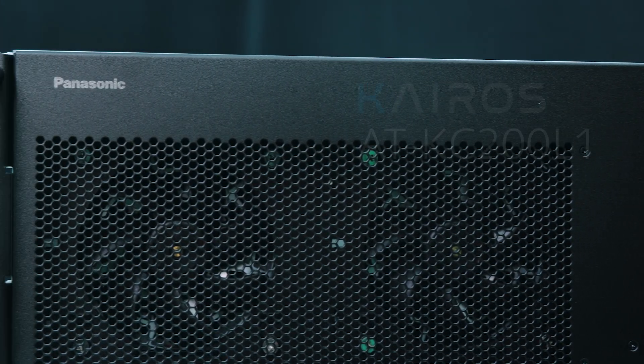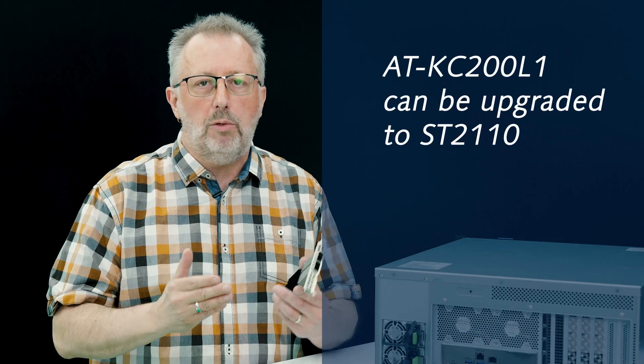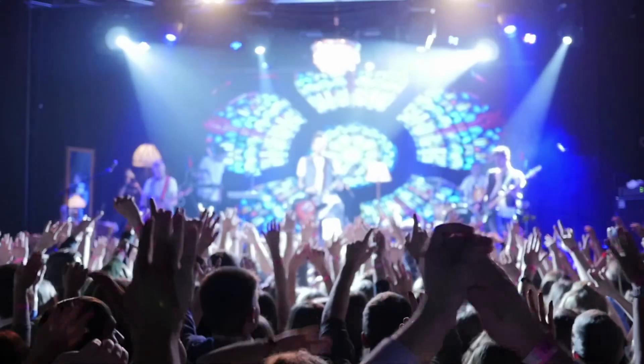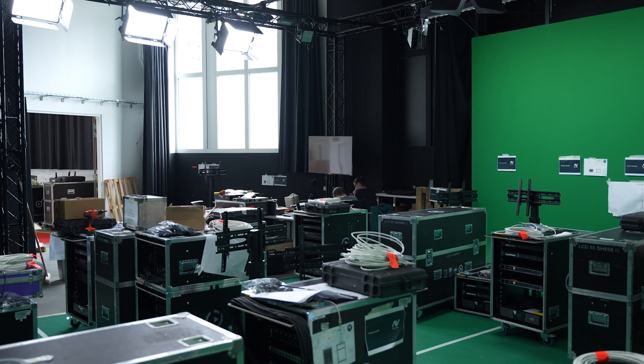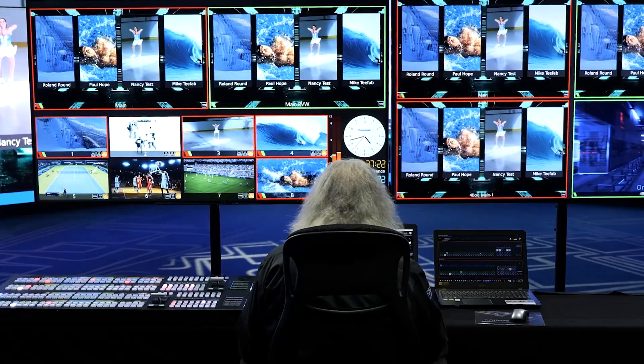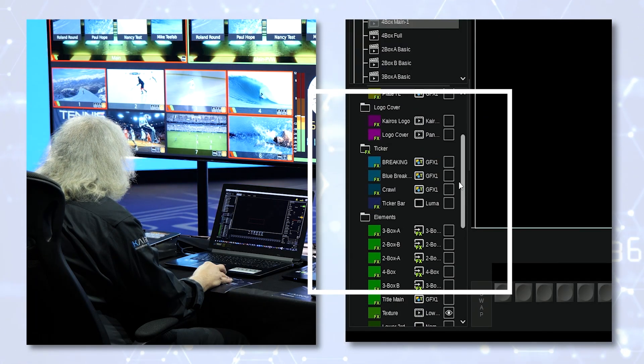The core is without the 100GB network board, but still with the capability to upgrade to ST2110 in the future when the time comes for you. The KC200L1 allows current SDI-centric customers in entertainment venues, rental staging, corporate environments, and broadcasts to take advantage of our highly scalable software-defined video production platform.